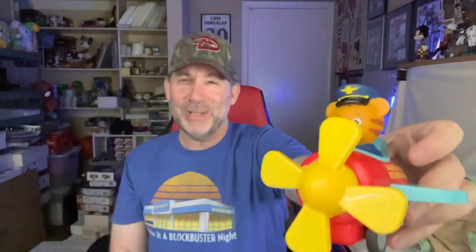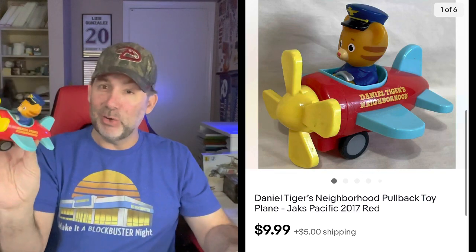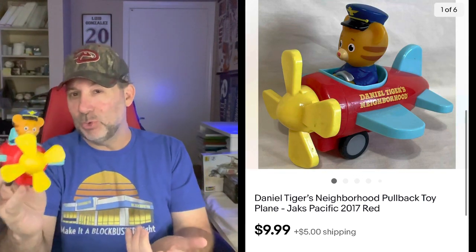This is Daniel Tiger from Daniel Tiger's Neighborhood — just a little plastic pullback car. This sold for $9.99. I picked it up for a dollar at a thrift store. I'm always picking up cool little toys like this. Dollar to ten — it's not the huge profit items that I like, but when I know it's an item with a good sell-through rate, I don't have a problem picking it up.